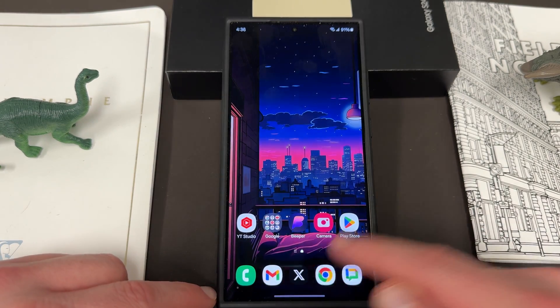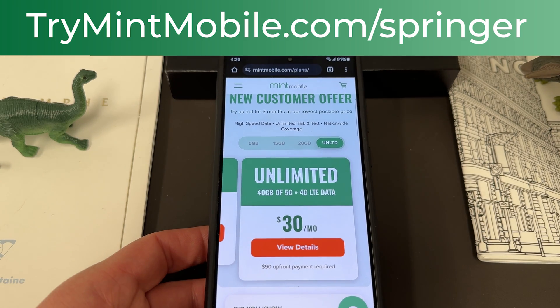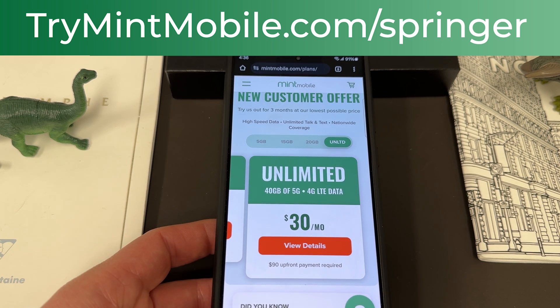Appreciate you guys checking this out. If you want to save some money on your wireless service, check out my partners at Mint Mobile — trymintmobile.com/Springer today to save, also in the pinned comment and description. I appreciate Mint for being partners for this channel, I appreciate you guys watching the video. I'll see you in the next one, thanks a lot.